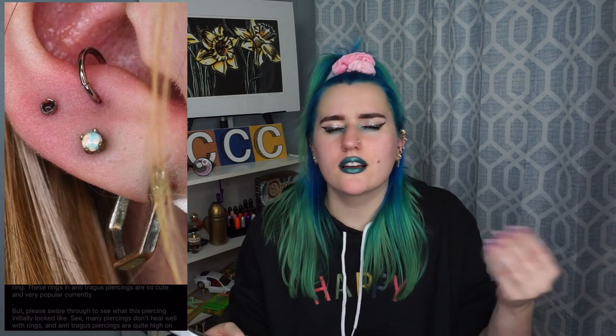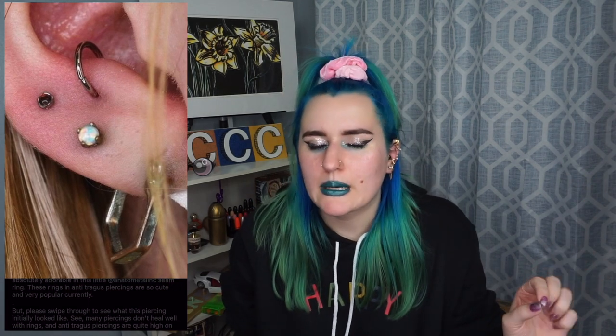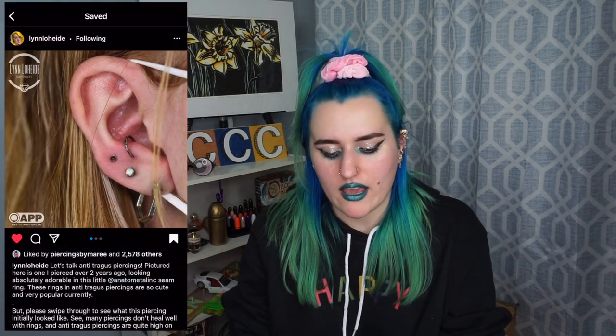This is all of our aspirations: healed anti-tragus piercings, healed snug piercings, healed rook, healed tragus, healed conch, healed helix, all the healed piercings. So satisfying to look at and even more satisfying when it's on your own body. Let me know if you'd like me to save more healed piercings — it's pretty fun saving posts. I can do it for you, save them and compile them, so you don't have to scroll through all the nonsense of Instagram.